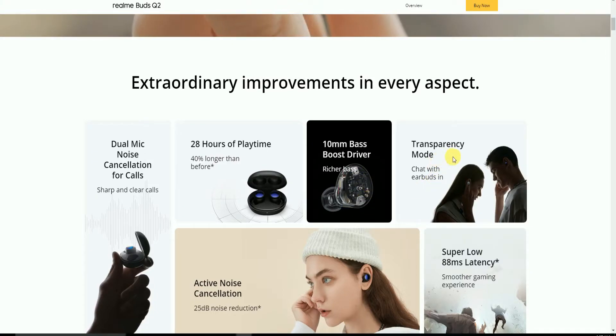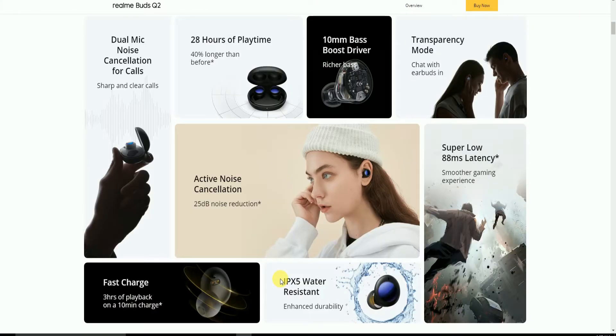The internal board is present. There is a Transparency Mode, Active Noise Cancellation with 25dB noise reduction, and super low 88ms latency for a smooth gaming experience.